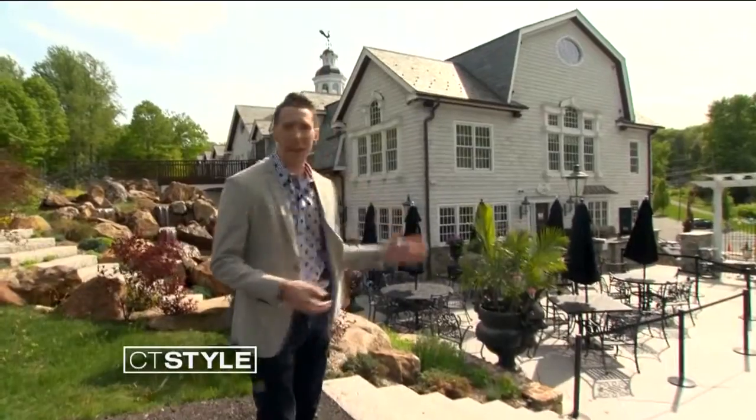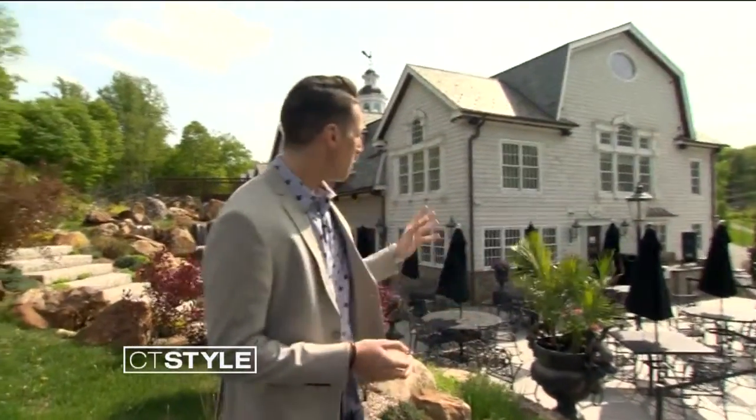We're back here at Middlebury Consignment and Home Design — your source for new and consigned furniture, plus so much more. Right now, we're going to check out their design center.